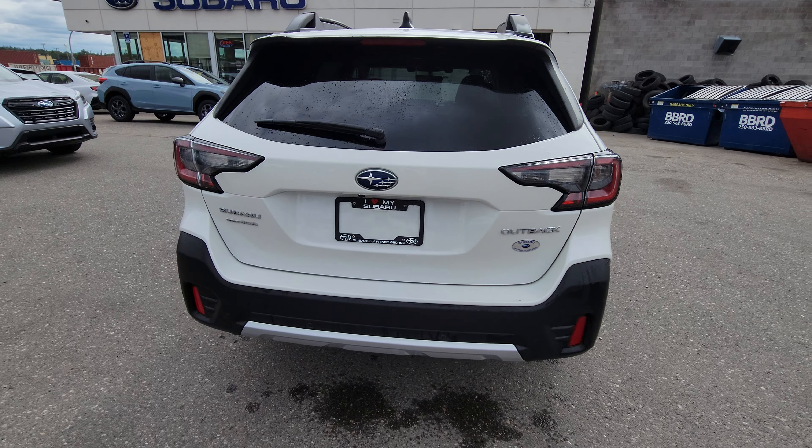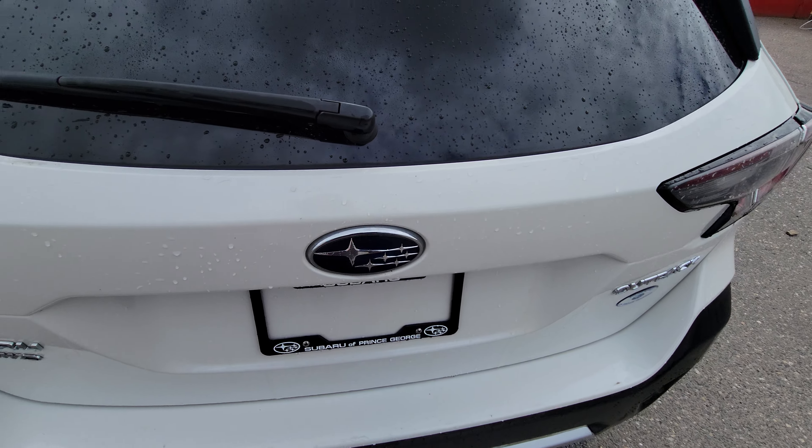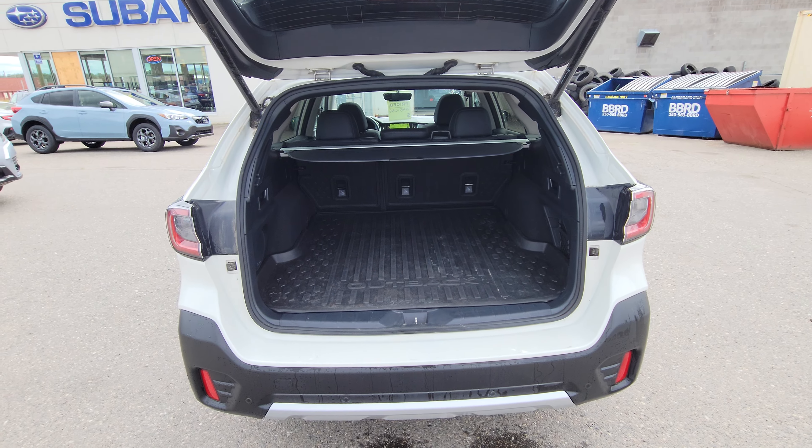At the back, we do have a proximity tailgate. As long as the key is on your person, you block the logo, it beeps, and it opens. Or you can open it from the key fob, the door, or the driver's seat itself.